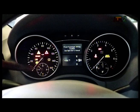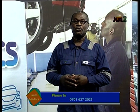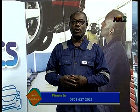Welcome back to the Automatic Show. We're still talking about malfunction indicator lamps on your instrument cluster, otherwise called the dashboard, and what you need to do when you see any of those malfunction indicators. While we're doing this, you can also call in to the program and tell us exactly what problems you're having with your vehicle. We'll be glad to answer your questions. The numbers to call are 07016272025.